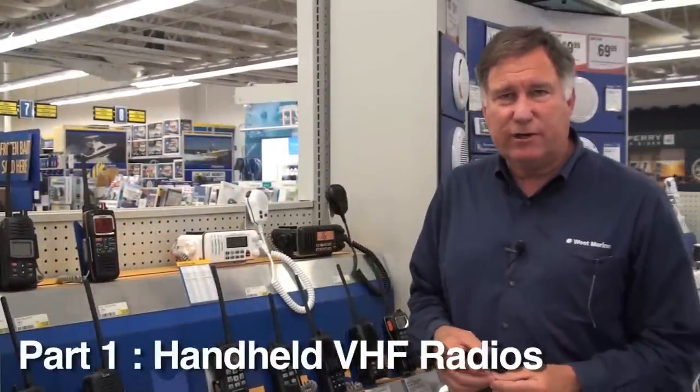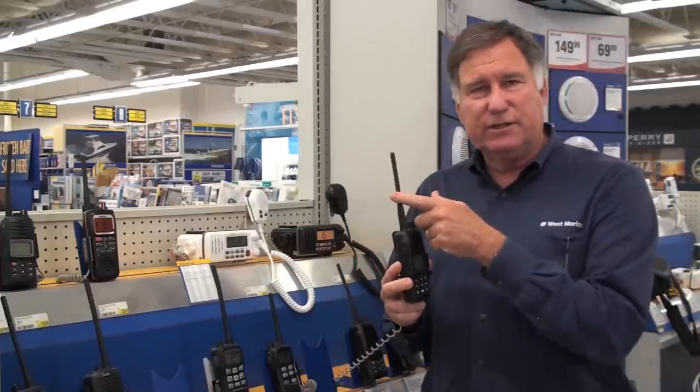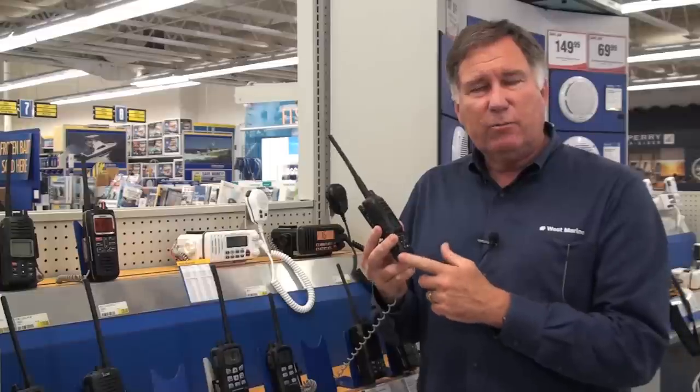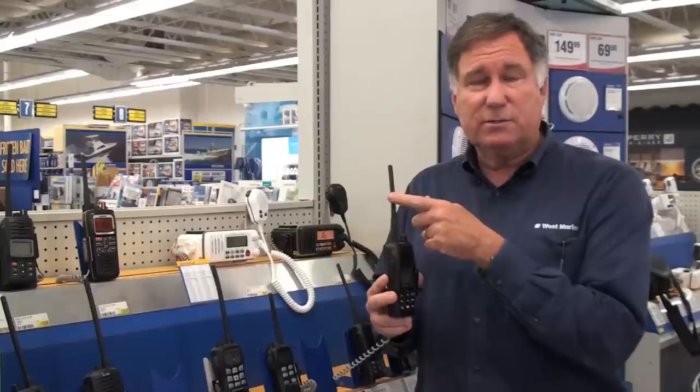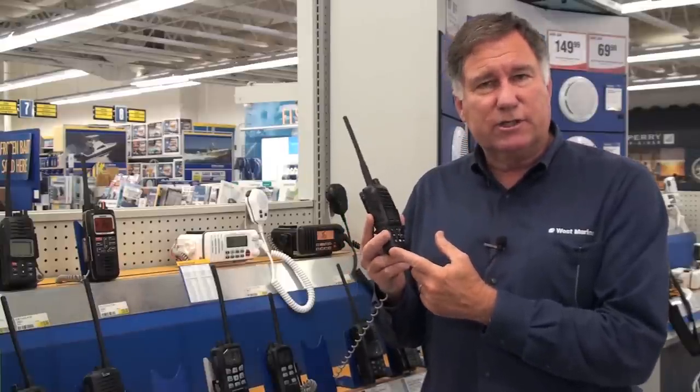The first decision to make is whether you want a handheld or a fixed mount VHF radio. Handhelds have a number of advantages. For one, they have a self-contained battery pack and a self-contained antenna, so they operate independent of the vessel systems. There may be times on board your boat where the battery is dead or possibly the normal antenna gets broken, and a handheld will work under those conditions.